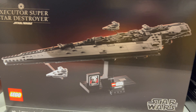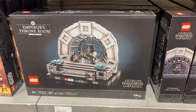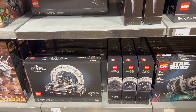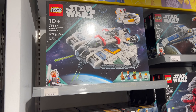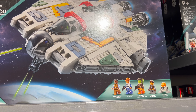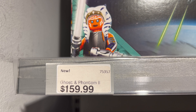This 625-piece TIE Bomber set will run you $64.99. The Executor Super Star Destroyer set didn't have a price on it, but down here is my favorite set I've seen so far — the Emperor's Throne Room from Return of the Jedi. This 807-piece set will run you $99.99. Here's the first set featuring Ahsoka: the Ghost and the Phantom 2, 1,394 pieces for $159.99.